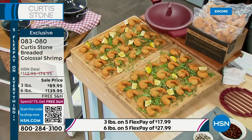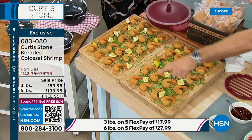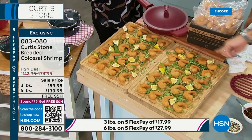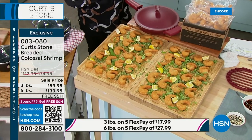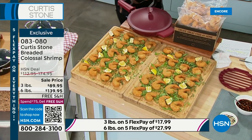If you choose the six pounds, there's 90 of these. This is 90 right here — that's if you choose the six pounds. You can also choose the three pounds, which is about 45. This is how they come — you can air fry them, fry them, put them in the fryer, bake them in the oven if you want.